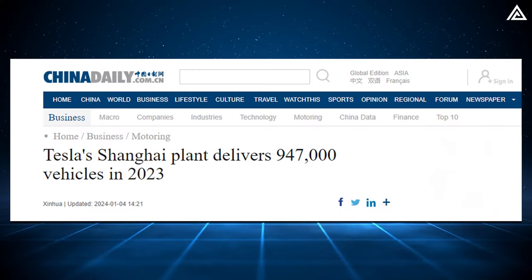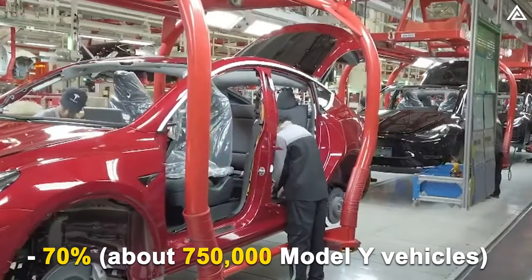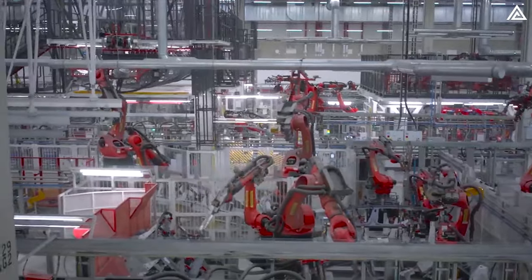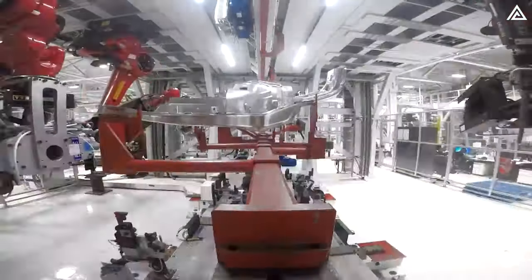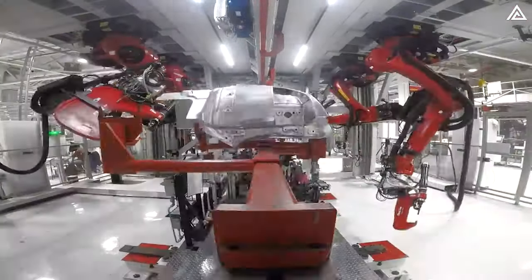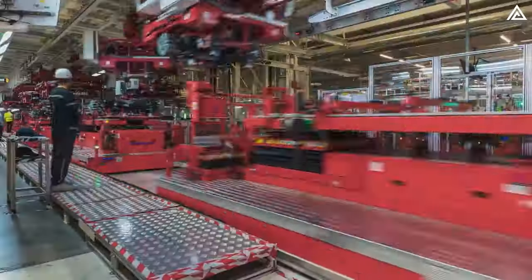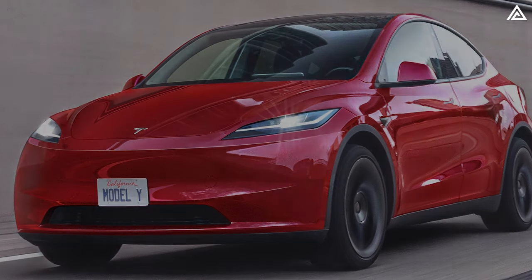According to China Daily, in 2023, Tesla Giga Shanghai successfully delivered 947,000 vehicles, with nearly 70% — approximately 750,000 vehicles — being Model Y. If Tesla maintains this production rate and begins production earlier next year, achieving the production milestone of 750,000 Model Y Juniper vehicles is entirely possible. Following a pattern similar to the refreshed Model 3, it'll likely take up to 4 months from its launch in China for the Model Y Juniper to arrive in North America.